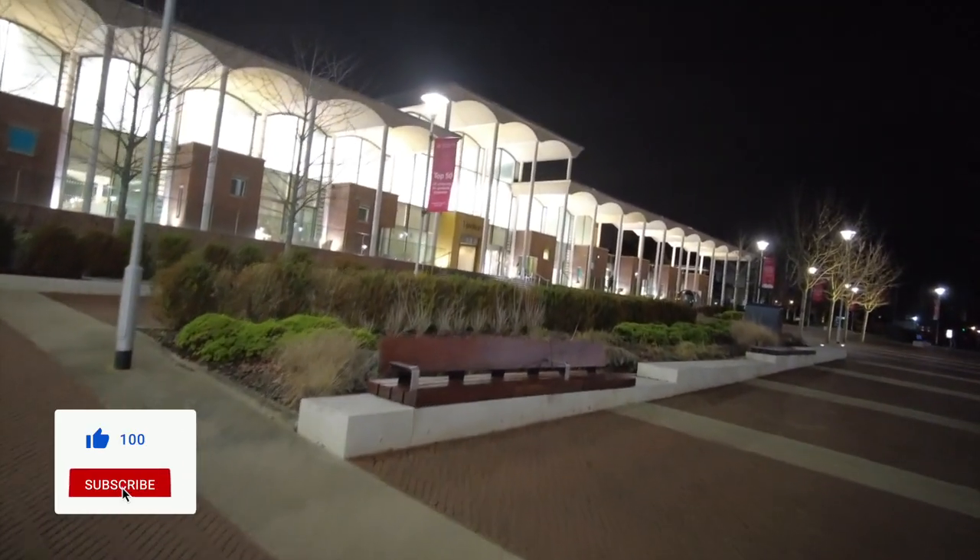So that was my day on Clifton campus. Thanks for watching this video, hope you liked it. See you all in the next one — take care, bye bye. Don't forget to like and subscribe.